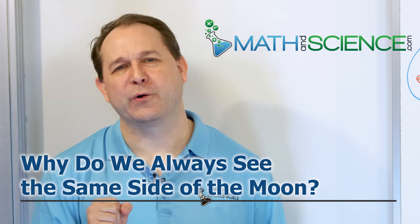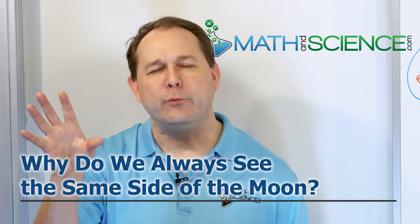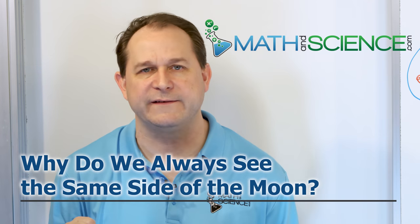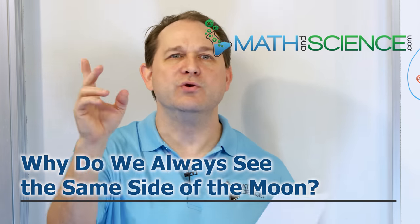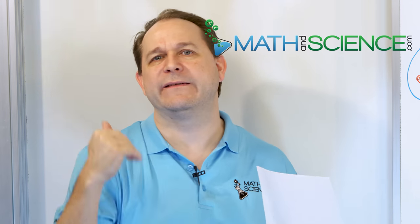Hello, welcome back. I have a question for you. Why is it that when we look at the moon in the sky, we always see the same face of the moon facing us all the time? After all, if the moon is going around the earth, then shouldn't we see different sides of the moon? Why is it that we only see the same face of the moon?